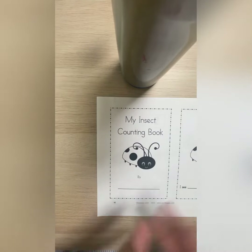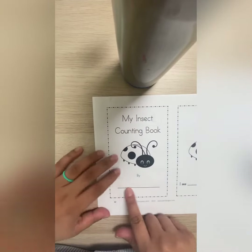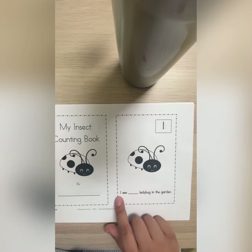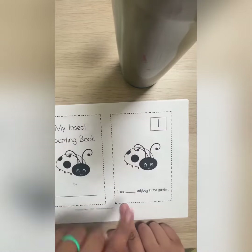Hello boys and girls, today we are going to do my insect counting book. You have to write your name. And I see — what is this? Number one ladybug in the garden.